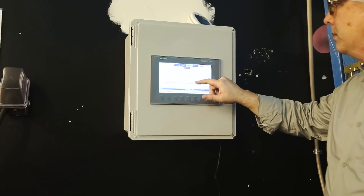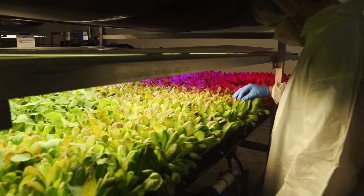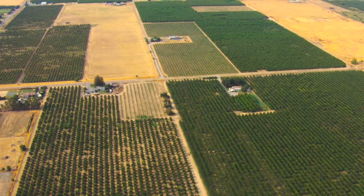The sophisticated climate controlled system cuts the growing cycle in half, so crops can be grown all year round, but with a much smaller impact on the environment.